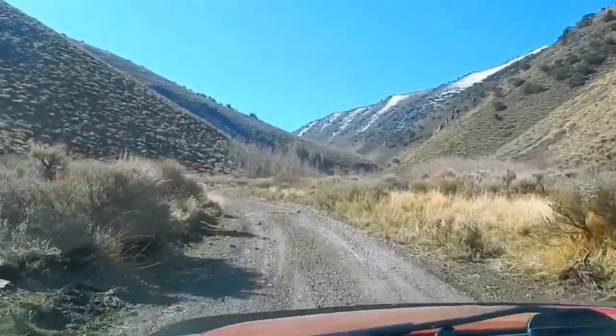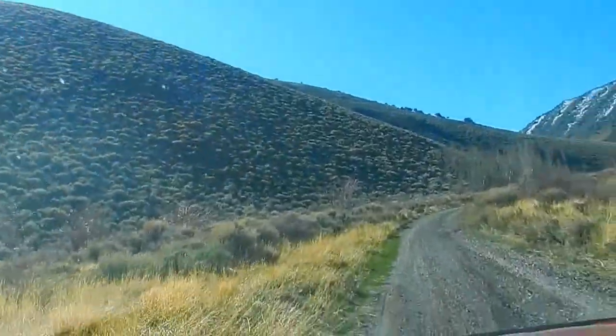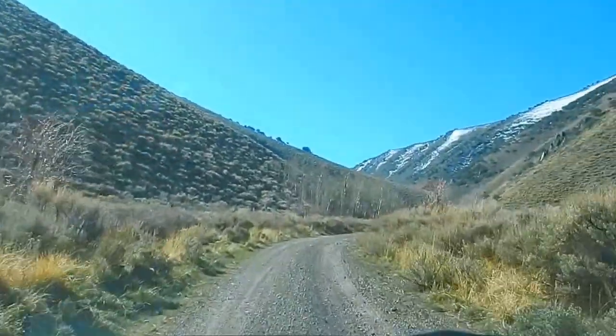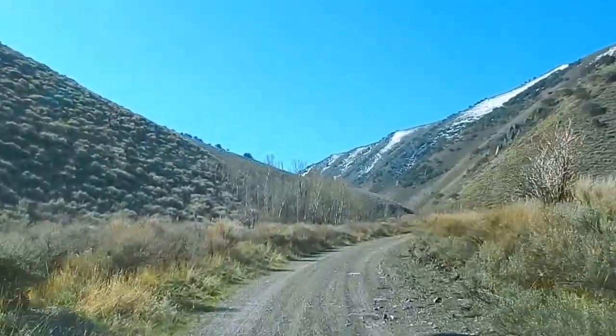When it warms up, all these trees you see ahead of us will be green. These are not pine trees, pinions, or junipers. In the fall, they're all orange and red — reds and oranges and golds. It's quite pretty in the fall, very pretty.